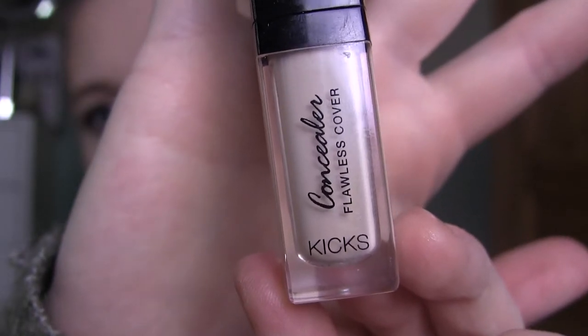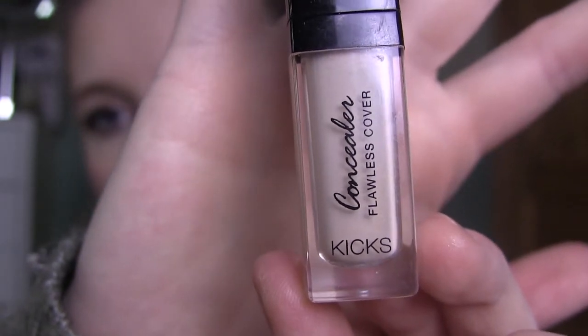Then we have the Kicks Flawless Cover concealer. The marking has come off but I started at about halfway and I'm down to about where the F in 'flawless' starts, so we're getting there. I can feel every time I apply the concealer that I have to dip in one more time in order to get enough product.